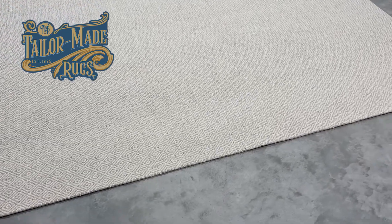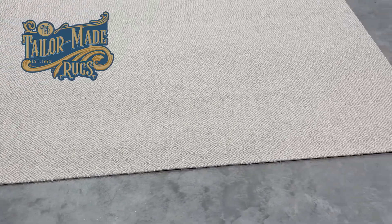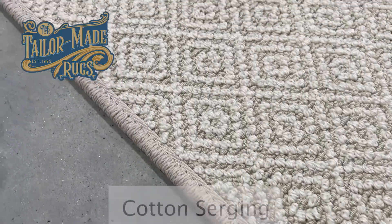Next, place an order for any carpet you'd like with a local flooring store. Then, select one of our seven rug finishing options.